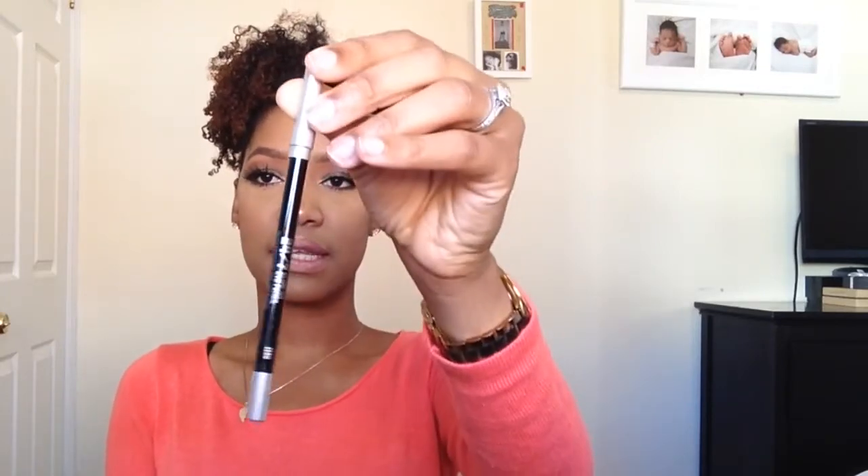I got two more mascaras. The Dior Show Mascara — I've received this before in gratis and honestly it's not my favorite. It does absolutely nothing for me. The only time I use it is before falsies. Then I got the Urban Decay Troublemaker Mascara — I'm probably going to give the Dior away and keep the Urban Decay. I also got an Urban Decay 24 Hour Glide-On Eye Pencil in the shade Zero, which is just a black eyeliner.